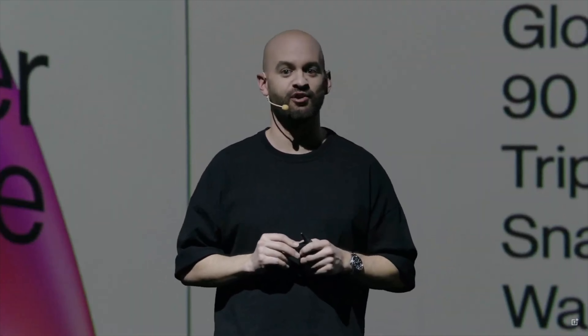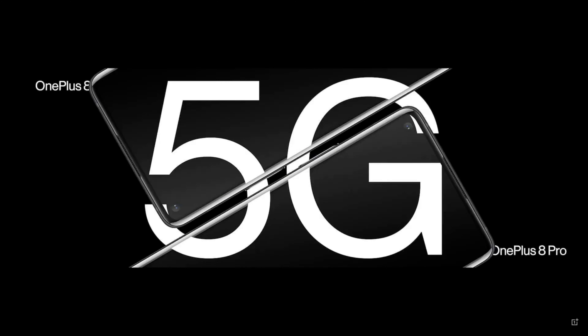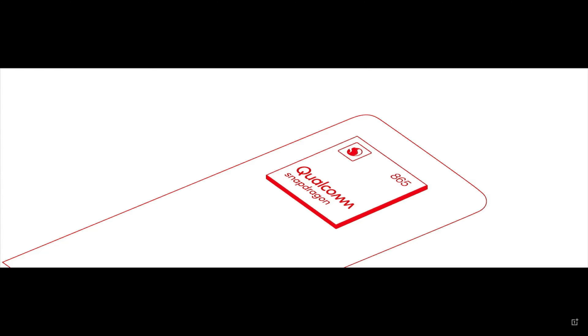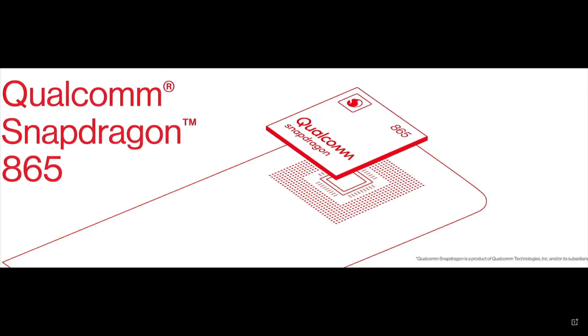Each of these phones coming out in a couple of weeks are all 5G enabled as well, and OnePlus made quite a big deal of this on stage. All versions of these phones will be running the Snapdragon 865 as well, so expect them to be quick.